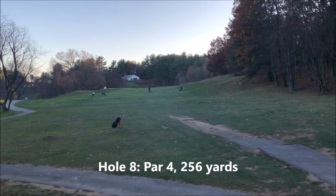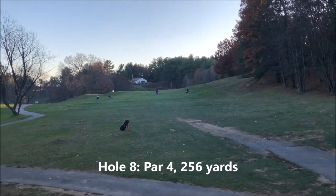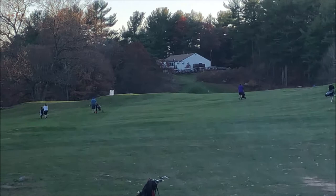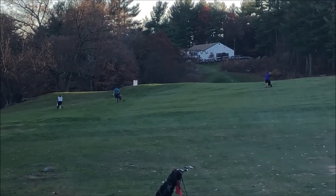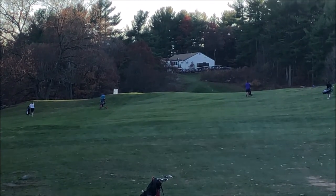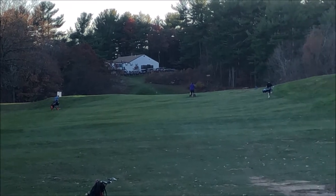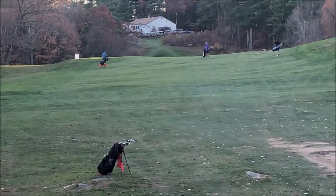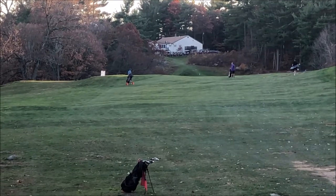This is the eighth hole, a par 4, 256 yards. You cannot see the green from here — it's over the hill to the left, kind of behind that box you can see up there. That said, if you hit it to the right where those people are, on the other side of the hill it will roll to the left towards the pin.